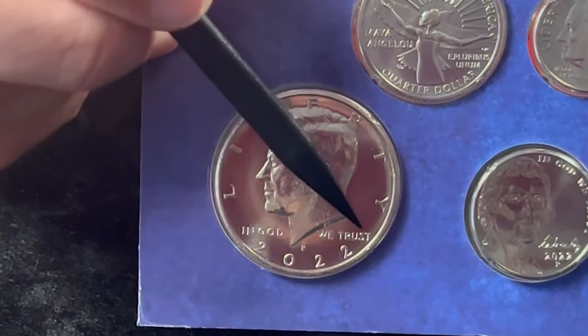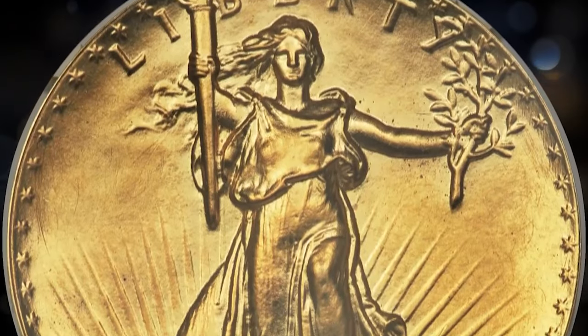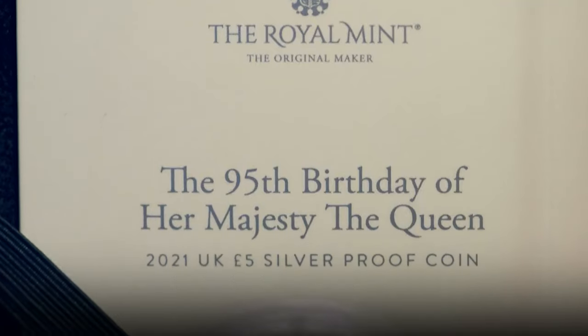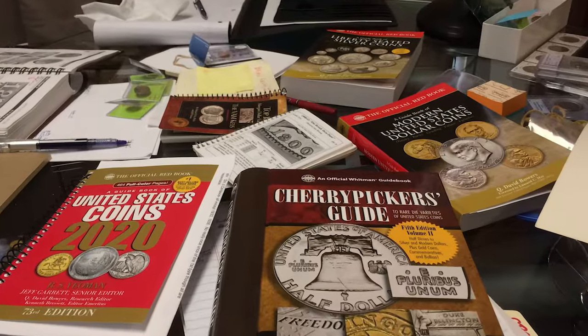Remember, the value of rare coins can fluctuate with changing market conditions. It is important for buyers and sellers alike to be wary of overpaying or undervaluing your coins based on outdated information.